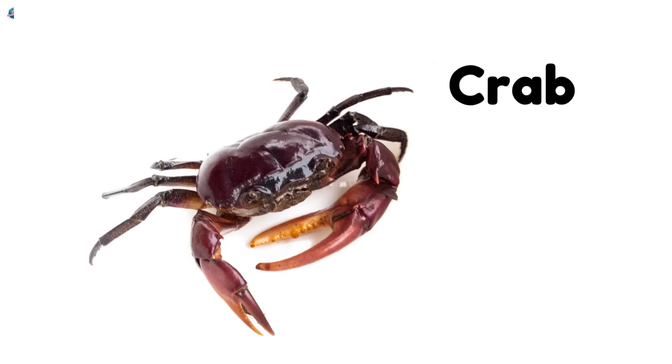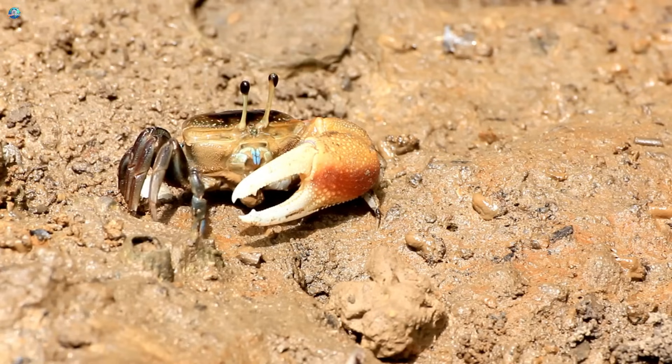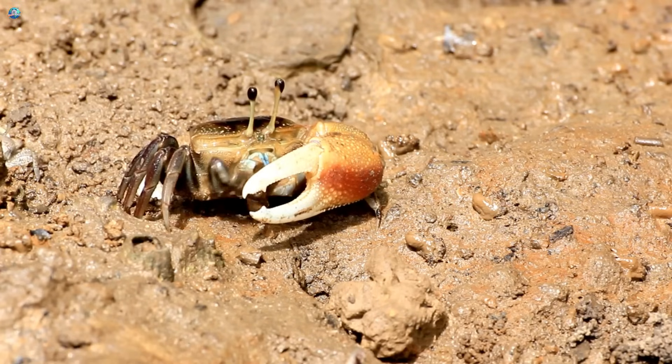Crab. Crabs walk sideways and have strong claws. They often hide under rocks near the ocean.